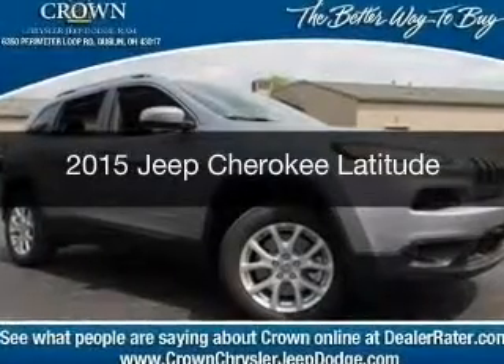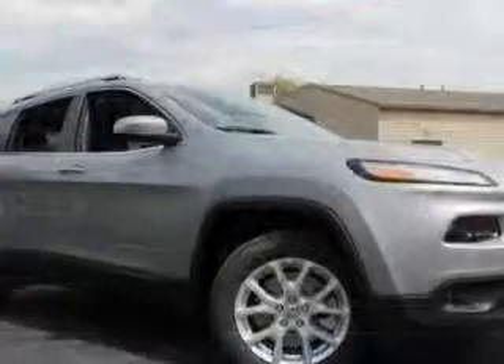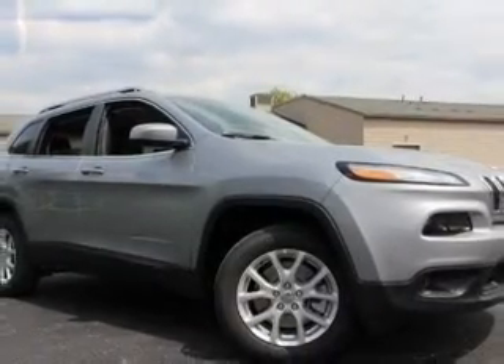This is a new 2015 Jeep Cherokee. It's powered by Front Wheel Drive, a 2.4 liter 4-cylinder engine, and an automatic transmission.